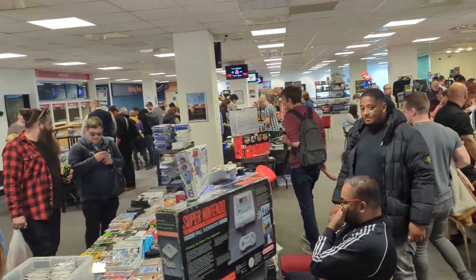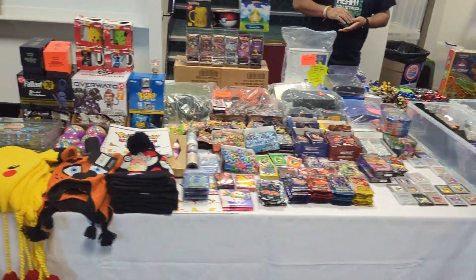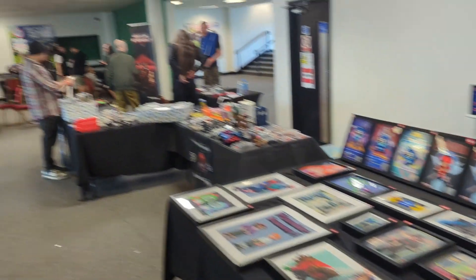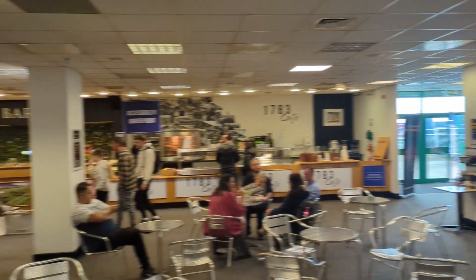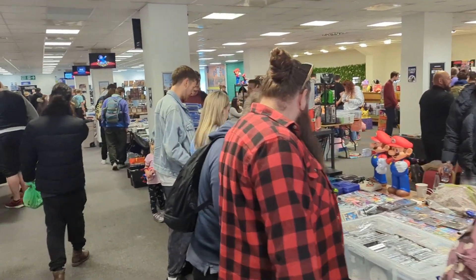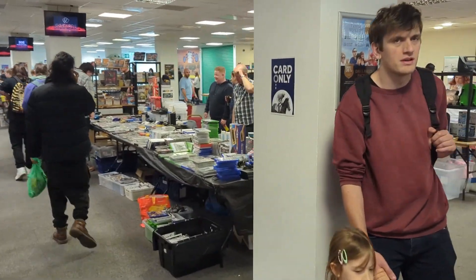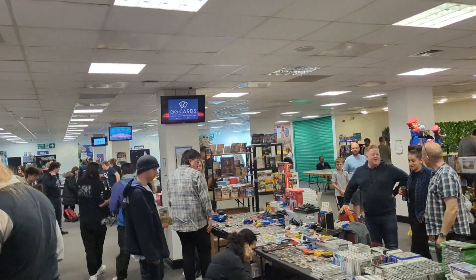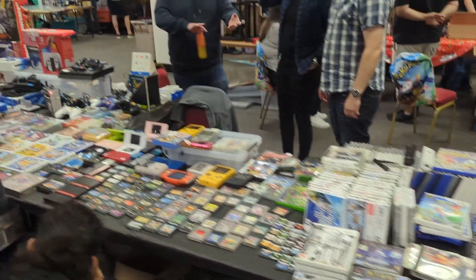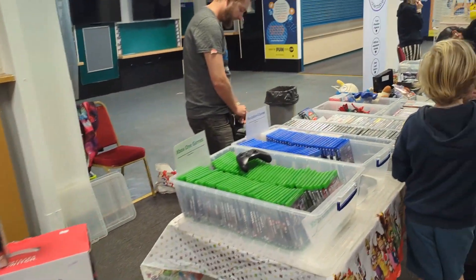It wasn't a huge gaming market but there was an area for free gaming — your Nintendo, Super Nintendo, Mega Drive, all the classics set up for you to play. Maybe around 10 machines, so you might have to wait your turn, but it wasn't super busy. Around 1 o'clock you could easily jump on. There was also a pinball machine and some arcade one-ups dotted around, including at vendor booths.